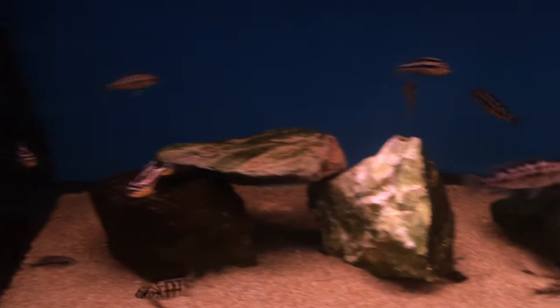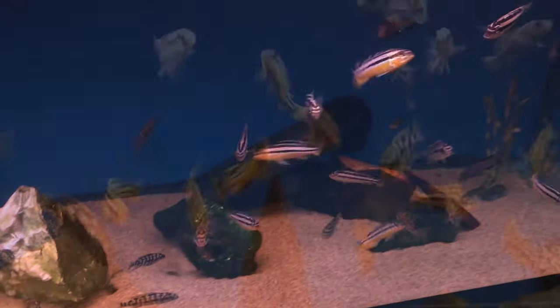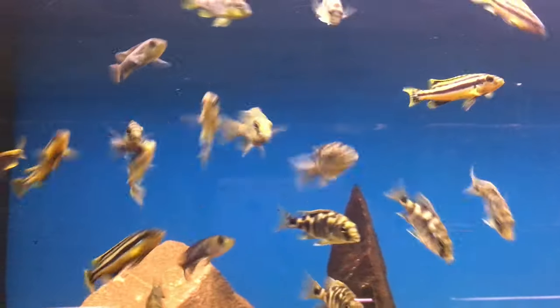These are peppermint pike somethings — I forget what they're called but they're really cool. These guys are really active.